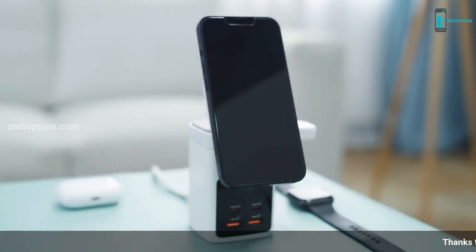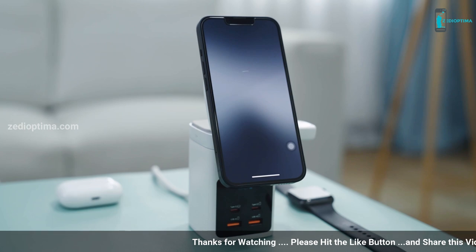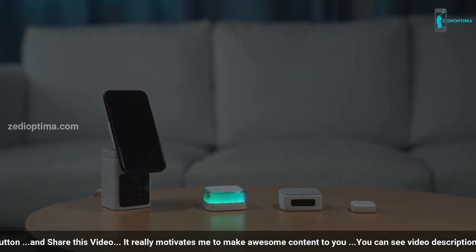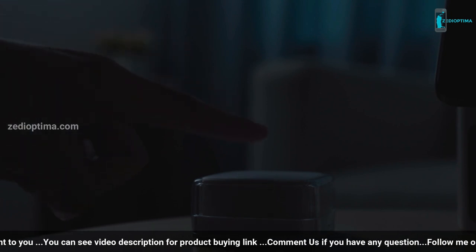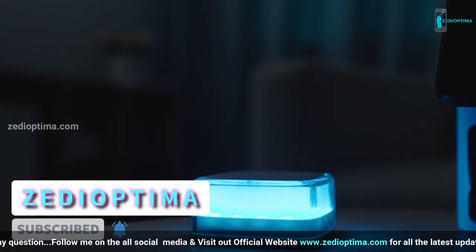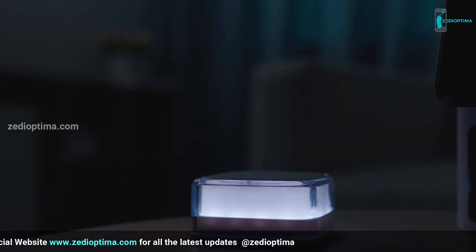Let me know what you think about the SYNCWIRE MAGTA in the comment section below. If you have any questions, you can comment below. We put the crowdfunding project links of SYNCWIRE MAGTA in the video description — check there to know more about this amazing charging station. Give it a thumbs up if you find this video helpful. Subscribe and hit the bell icon to get notified when I publish new reviews like this. Thanks again for watching — I'll see you in the next video.